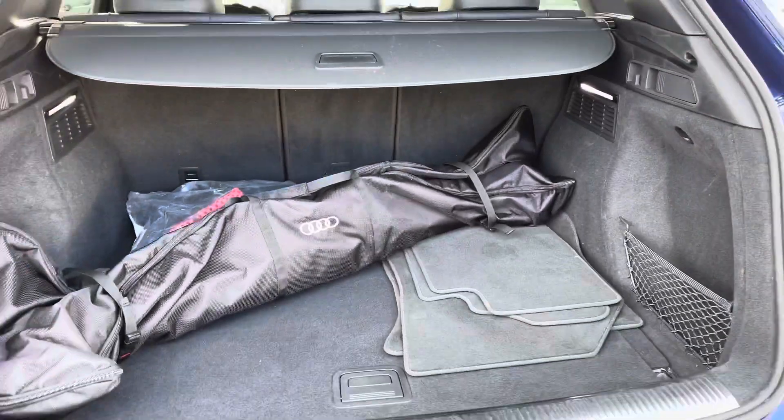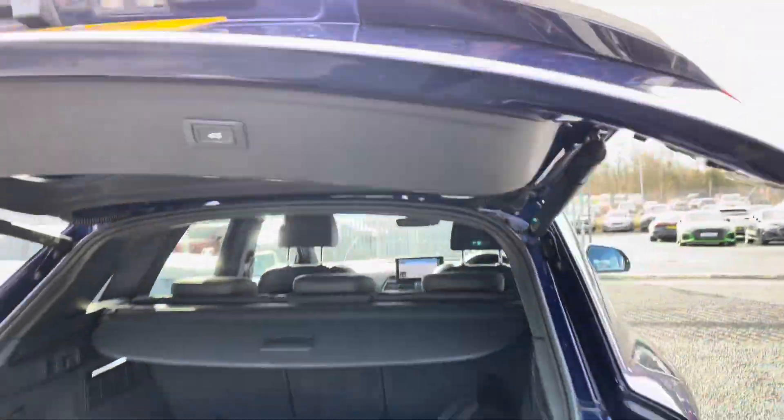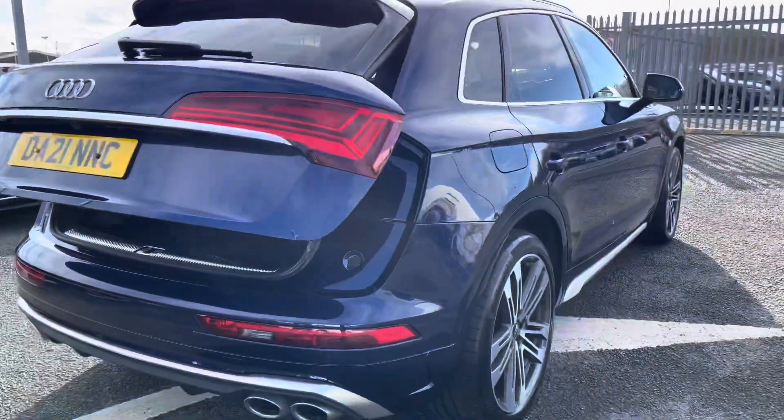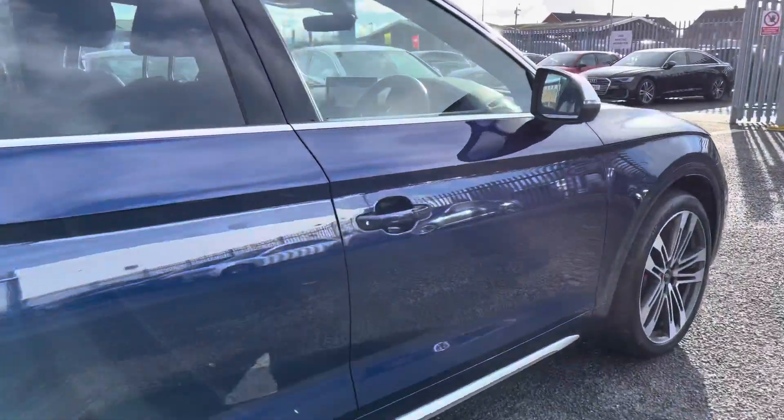You also have the option to lower the rear seats if needed, which complements the boot very nicely. There's also the power-operated tailgate, which is a fantastic feature if you have your hands full, as it allows easy access into the boot. Now let's take a quick look at the front interior before concluding the 360 tour.